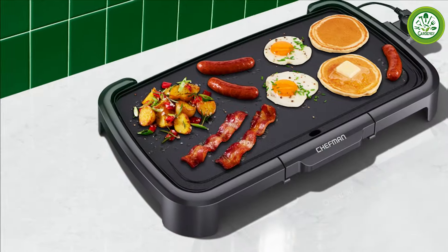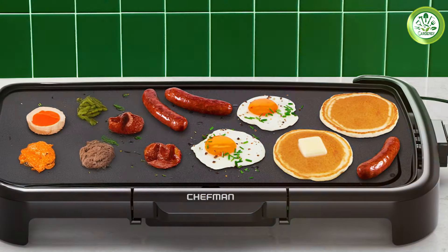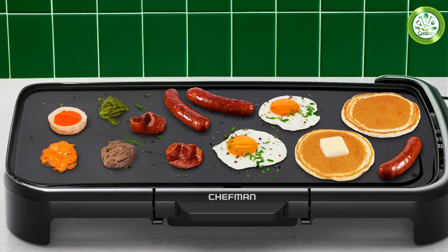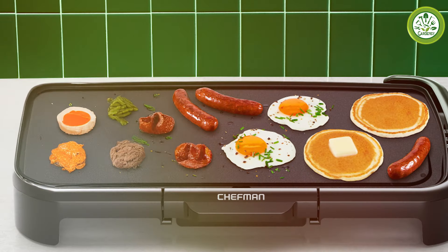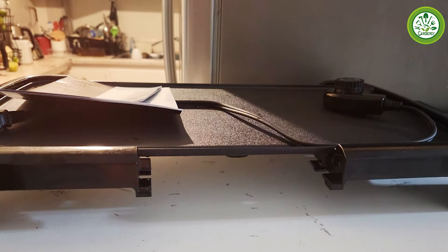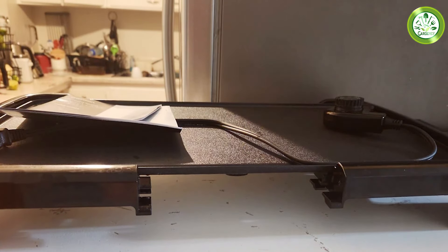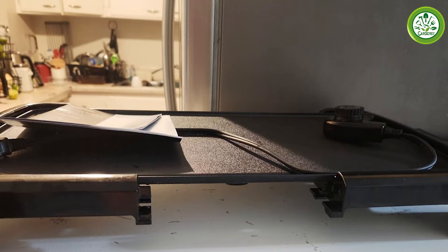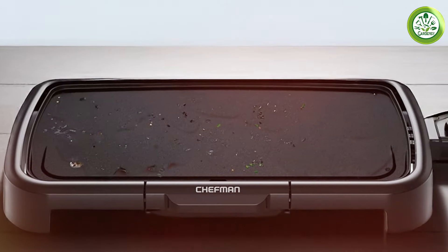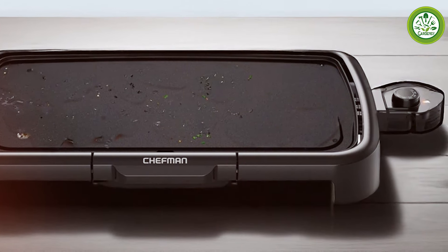What sets the Chefman apart is its adjustable temperature control. With a range of heat settings, you can easily switch from low heat for delicate items like eggs to high heat for searing meats. This versatility makes it perfect for various dishes, from breakfast to dinner. The griddle is designed with safety in mind, featuring cool-touch handles that allow you to move it safely even when it's hot. Durability is another strong point for the Chefman XL, constructed with high-quality materials that stand up to regular use, ensuring great value for your investment.